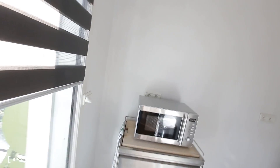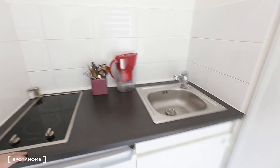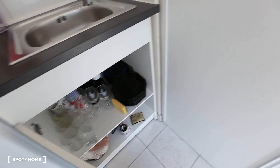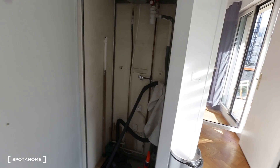Let's take a look at the kitchen, which is fully equipped. You have a microwave oven here, two hot plates there, this is the fridge, and the sink. There's storage under the sink, and you already have glasses, dishes, and cutlery. And there's more storage here.